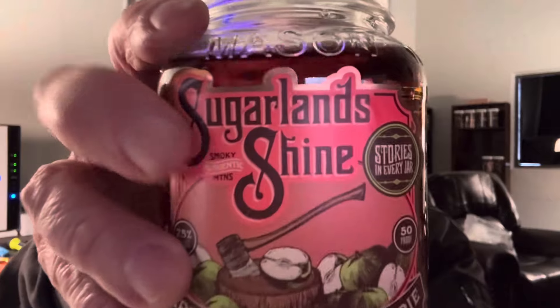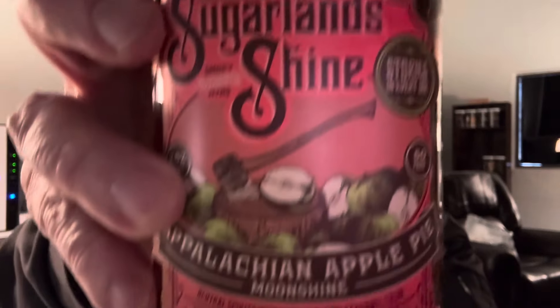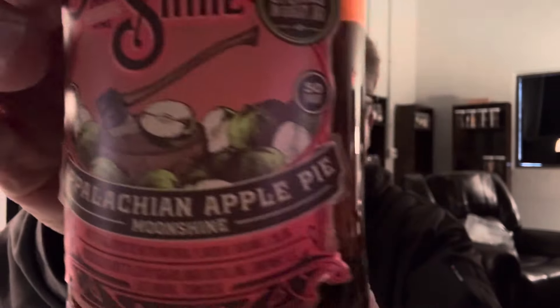If you're going to go trailer trash, go all the way. What am I drinking today? I am drinking Sugar Land Shine Appalachian Apple Pie Moonshine right out of the mason jar. If you're going to go trailer, go all the way.